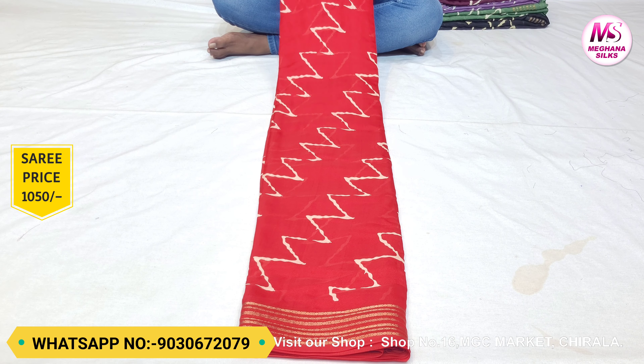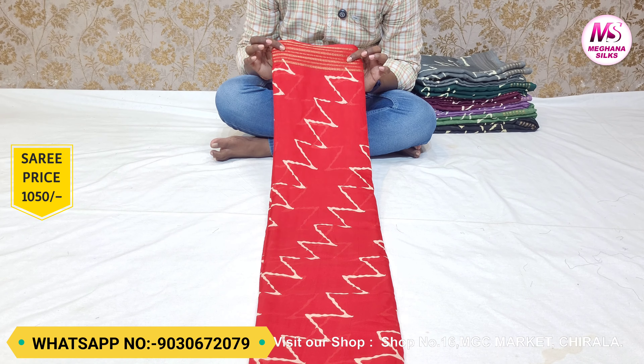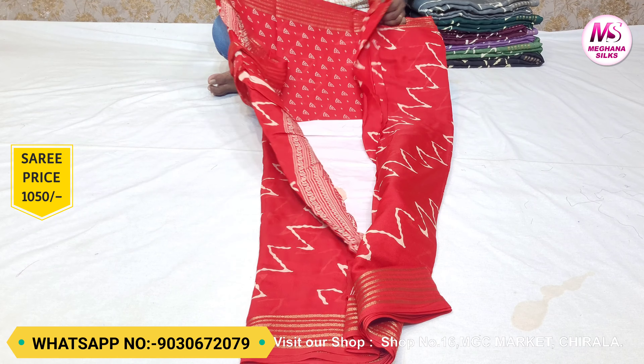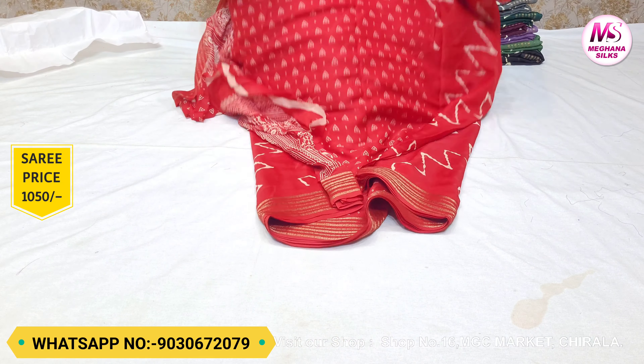If you want to see this beautiful fabric overall, it will be a nice red color. If you want to see the next color combination, it will be a dark red color and a cherry red color. The color is very good.